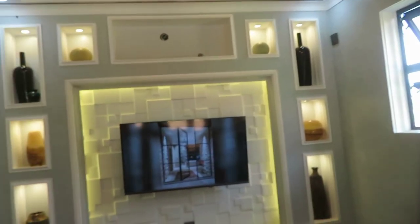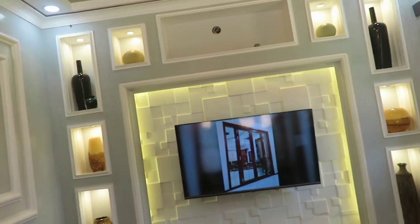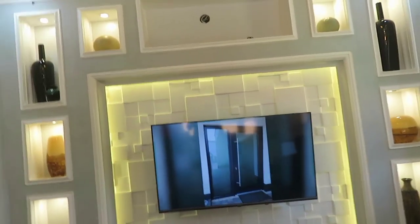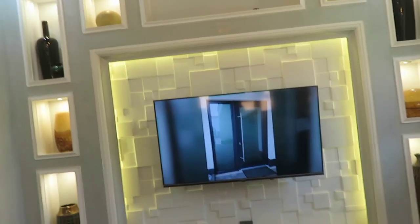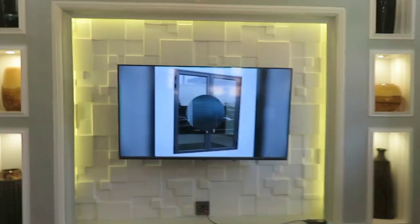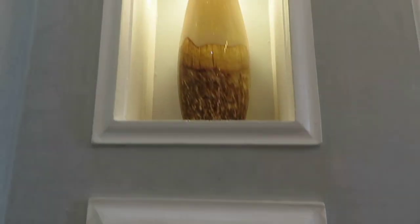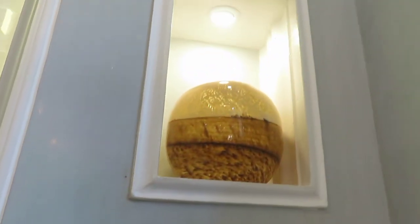Everything is included — materials, labor, machines, transportation — apart from electricity. We don't do painting work on the gypsum installations. We install and leave them at the filler stage, ready to receive paint. If someone wants us to paint, they pay a different price under a separate contract. By the way, I'm going to document this Citco paint — it's very nice. And now the whole thing has come together so beautifully.